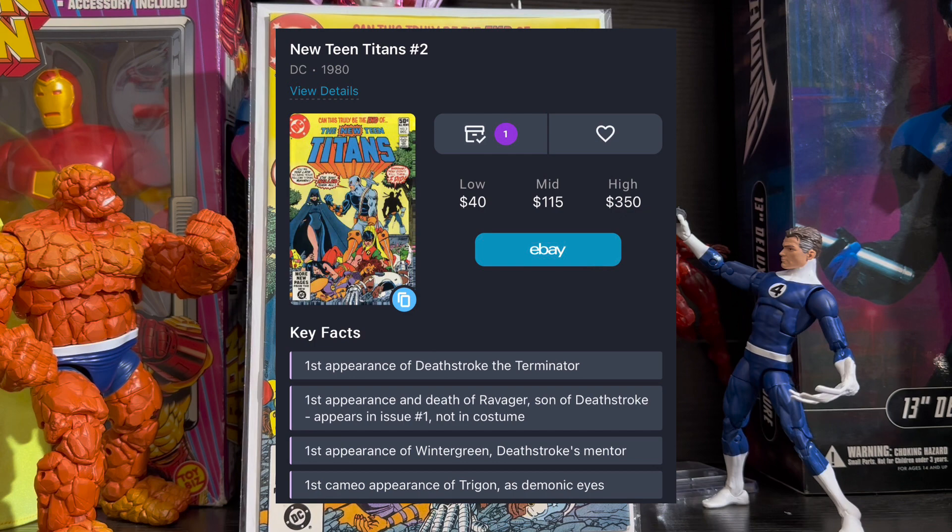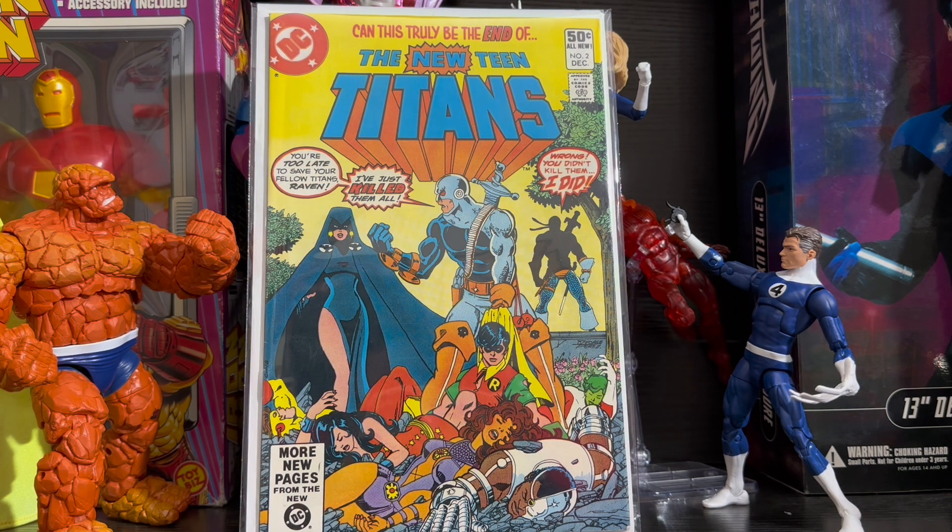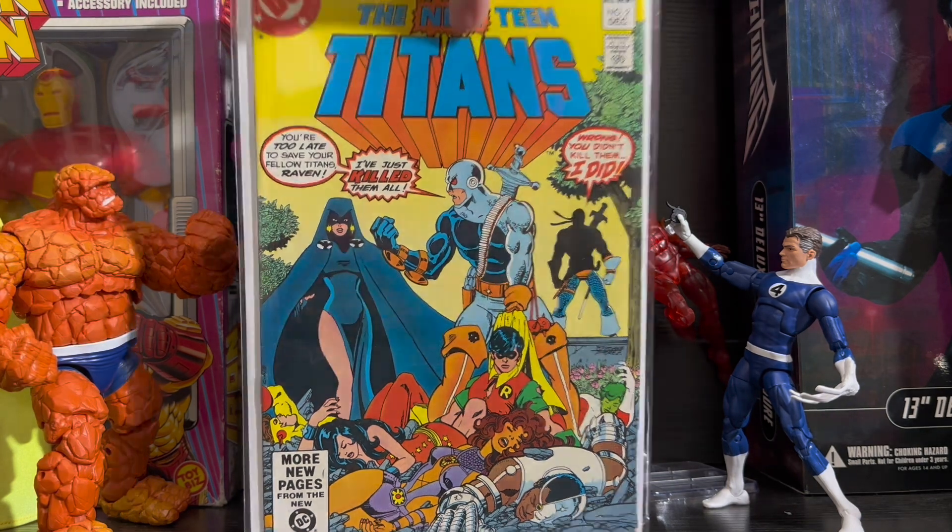Come on — it's Deathstroke, Teen Titans' best villain. He's even becoming a big Batman villain. This is a great book to pick up. He is quickly establishing himself as one of the most iconic DC villains in their history. I feel like this is a great key to pick up now before it skyrockets in price — just hold on to it for a while and see what happens.